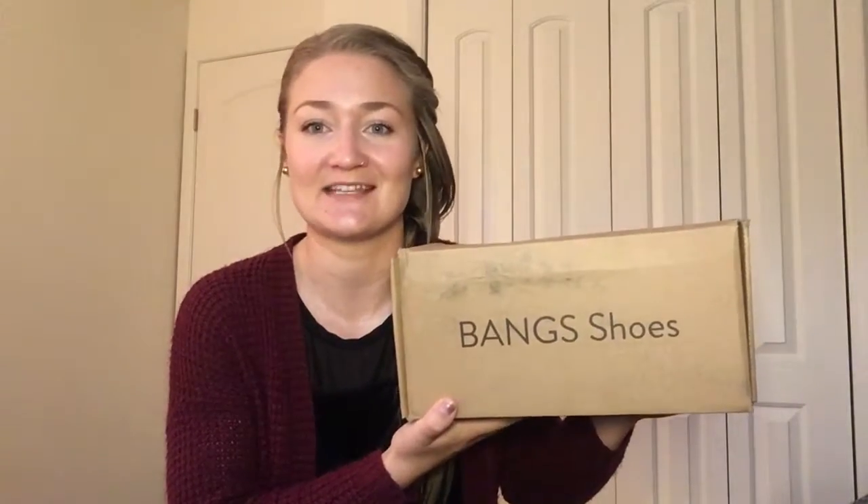I wanted to unbox this because I've only cut the tape open, but I thought it would be fun to see what's inside the box on video. I haven't seen what's inside — obviously I know what I bought — but I'll show you in a second.